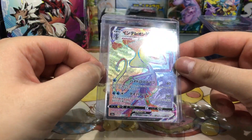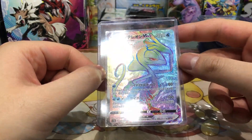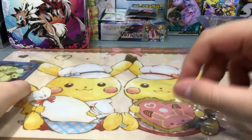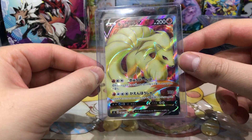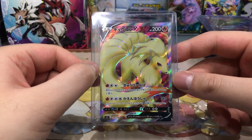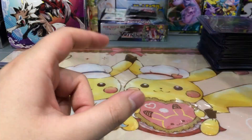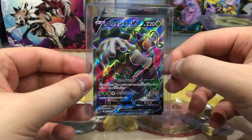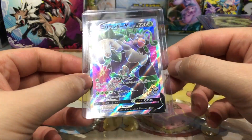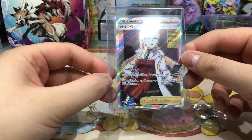Then we have Intelion VMAX — also a very nicely textured card and a very cool Pokemon, my second favorite starter from Sword and Shield. Then we have a full art Ninetales V — also very nice card, I was not lucky enough to pull Ninetales so I got this card. Then we have Rillaboom V in full art — also a very nice card in my opinion. And last but not least, I have Oleana in full art.